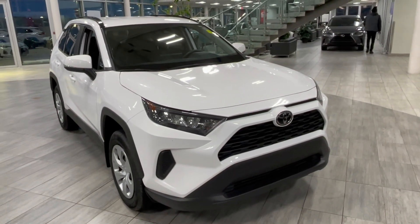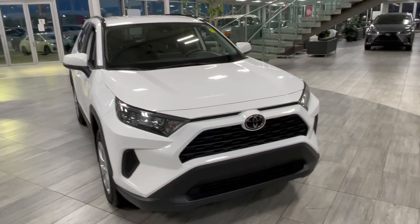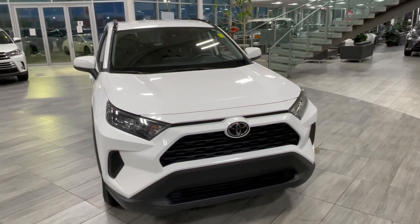Welcome to another video walk around. Today we're going to be looking at a 2021 Toyota RAV4. This is a five-passenger SUV in white, driving on 17-inch wheels.